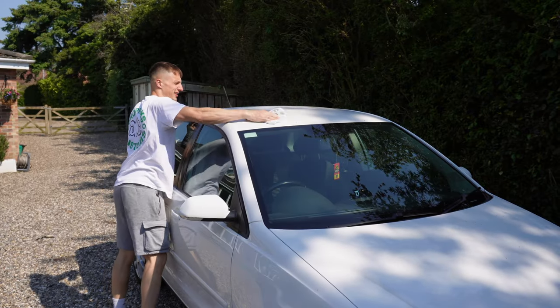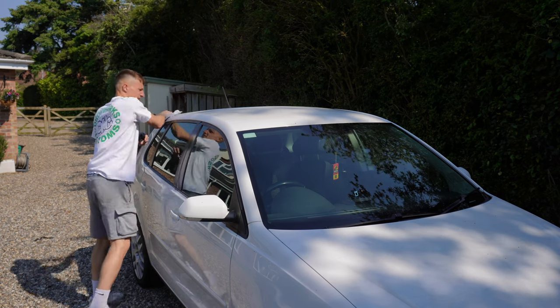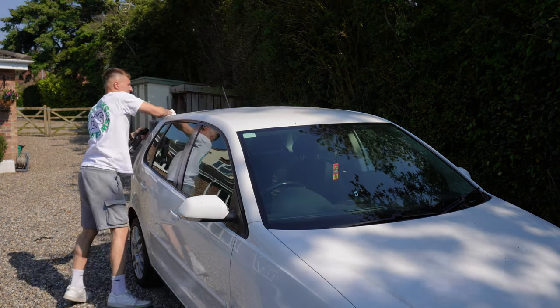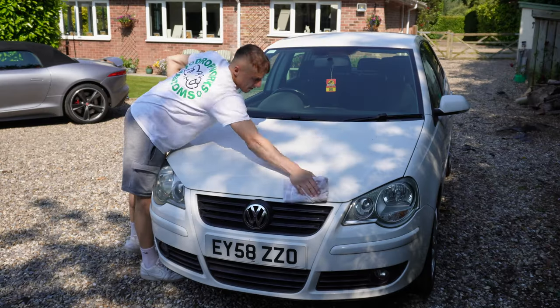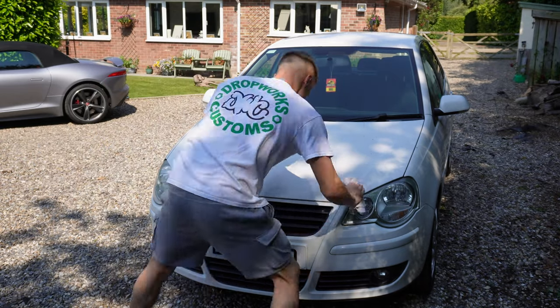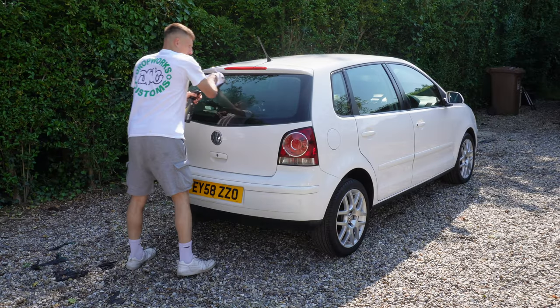Late nights, determination and good friends have led us to the position that we're in now. The Polo has the hard job of impressing its potential owner, helping us get that next step closer to fulfilling that dream — a dream that comes ever closer on every single car that we sell.